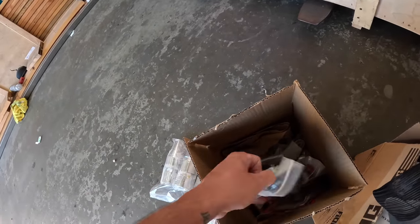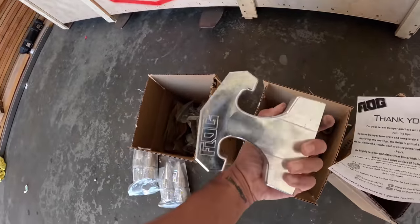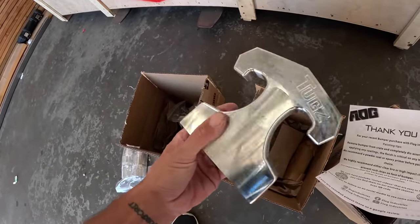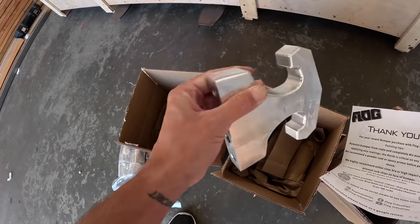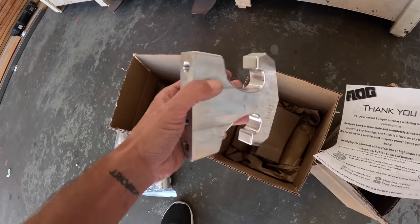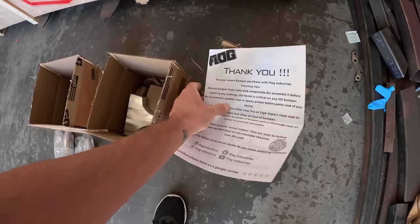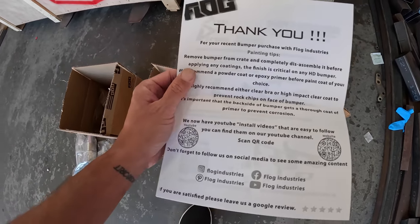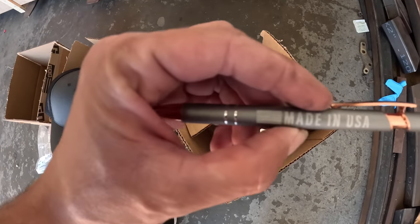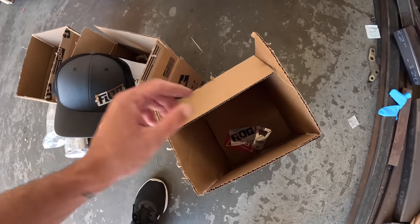We've got the license plate light, double-sided tape, a bunch of hardware, and some brackets for LED lights. Box number two has the billet aluminum tow hooks — these things are freaking awesome. It's one solid piece of billet, you can see the machine marks where it's milled out. They don't weigh a ton but they are strong — four bolts to attach them. We're actually going to be powder coating those as well. Box number three has a thank-you letter with painting tips, a sweet hat, a bottle opener, and a pen that says made in the USA — because vlog bumpers are 100% made in the USA.